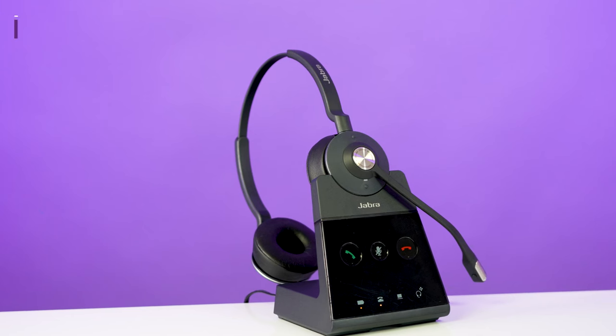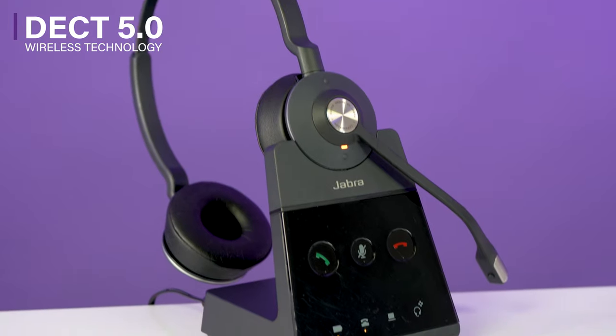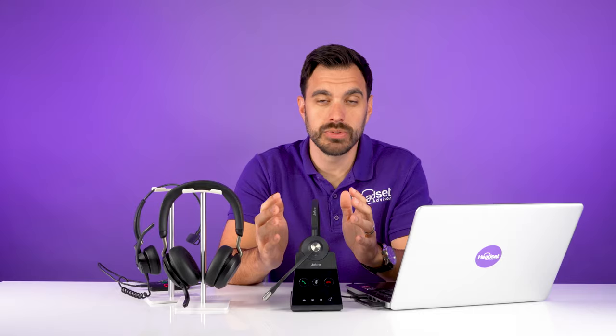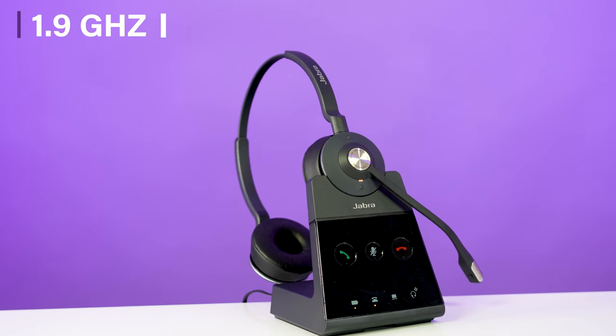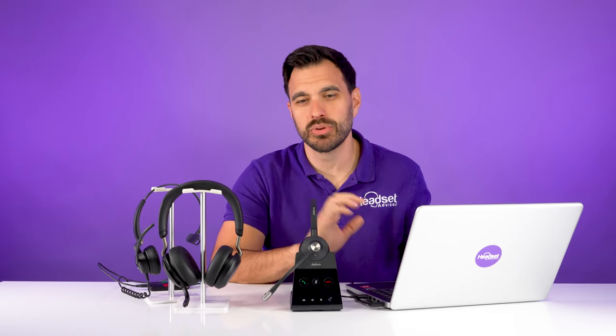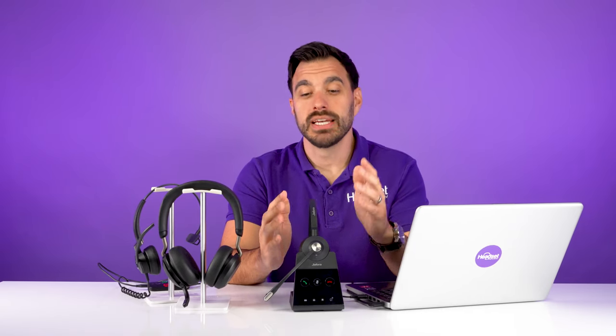Moving on to the Jabra Engage 65 — this is a wireless DECT headset. DECT is a different technology than Bluetooth; it's a radio frequency that runs on 1.9 gigahertz, so it doesn't interfere with Wi-Fi, Bluetooth, your mice, or your keyboard. This allows you to get more of these devices in closer proximity. You also have the capability of increased wireless security standards if you're working in a financial institution or a highly sensitive, military-grade type environment.